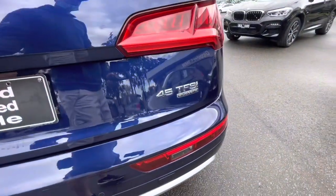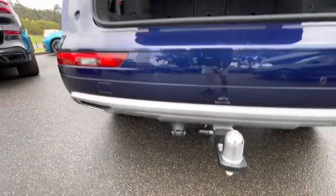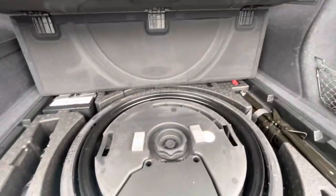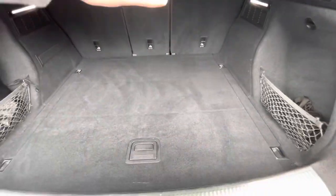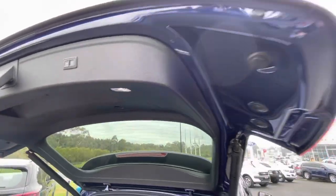You've got the 45 TSI Quattro badging and the Q5 badging as well. There's a removable tow bar and we've got the bag for the stow-away towbar tongue as well. Three child restraints fit across the back, and you've got your space saver spare, cargo cover which comes up like so, and a cargo net just on the side.